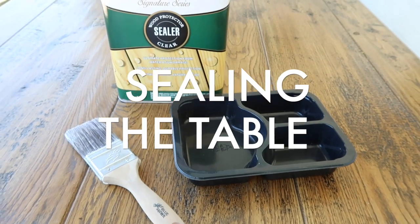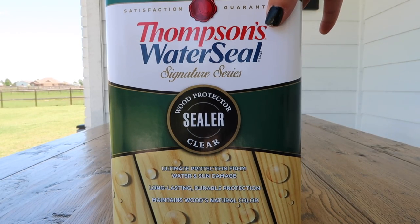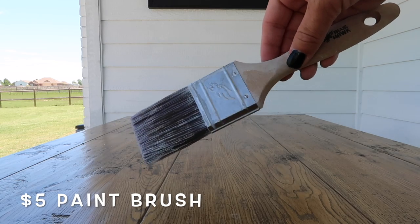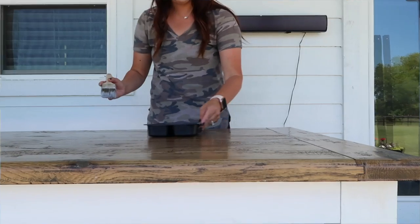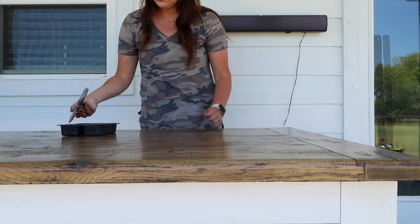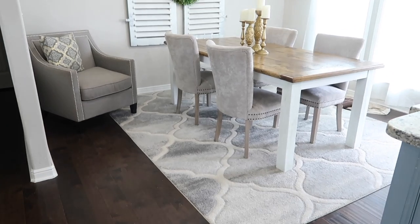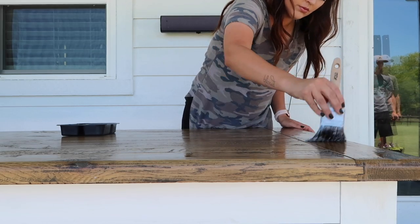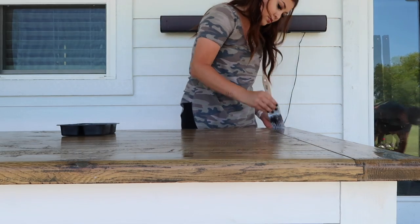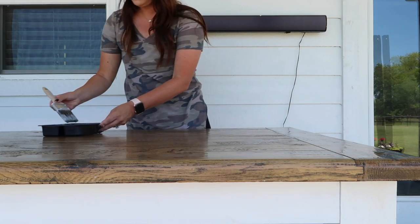Now we're moving on to the next project — sealing the table. I'm going to show you the things I'm using: I got Thompson's Water Seal. This is actually so much easier than sealing something that stays inside your house — it only requires one coat. I just have a paint brush and a plastic container to pour it in, and all I'm going to do is apply it to the top. This is the table that used to be in my dining room, and I recently redid that space — I have a whole video posted last Sunday showing how I remade that room on a budget. We decided to move it out here, and it has been used so many times. I'm glad I sealed it because it has rained a few times and now I don't have to worry about it being messed up.